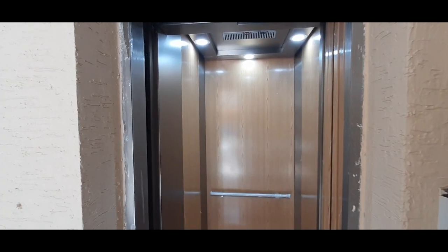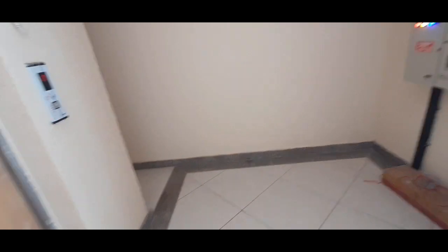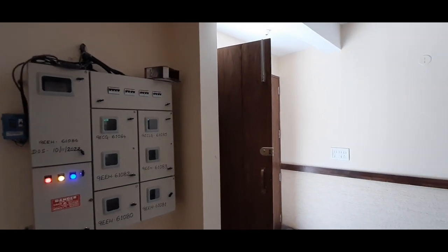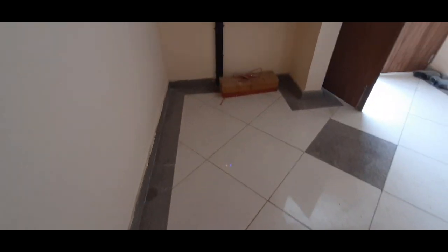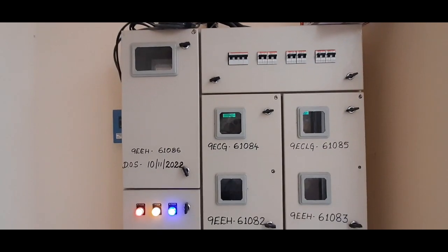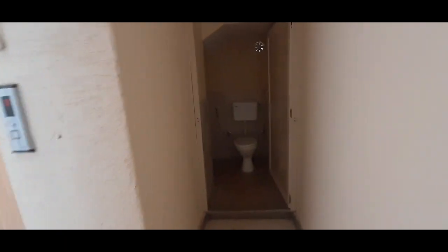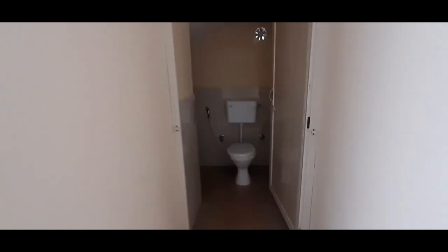The property comes with a Kaveri connection and a self-borewell, so there are two sources of water — Kaveri water and ample water from the borewell. Here are the individual meters for each flat, all in working condition. There is also a common toilet for people who are in the shops.